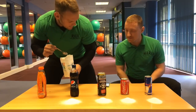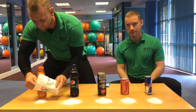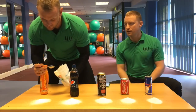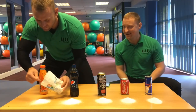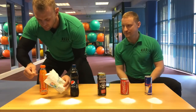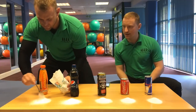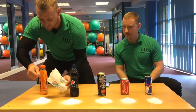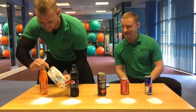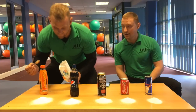Lucozade is 19 teaspoons. Counting out 1, 2, 3, 4, 5, 6, 7, 8, 9, 10, 11, 12, 13, 14, 15 — has anyone got diabetes yet? — 16, 17, 18, 19. You've definitely got diabetes now. That's a lot of sugar.